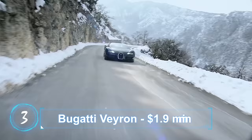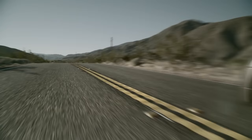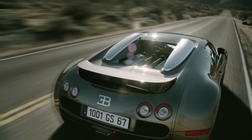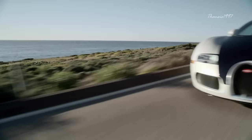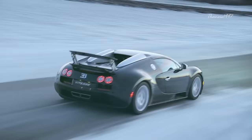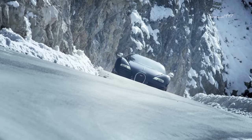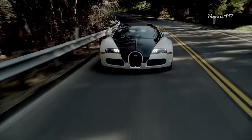Number 3: Bugatti Veyron. Crash tests for any car model are intended to see how the vehicle reacts to real-world usage, which may include high-speed crashes, rollover damage, and emergency braking, among others. To get accurate data, multiple crashes are necessary. The Bugatti Veyron has not been tested by NHTSA, IIHS, or Euro NCAP for the obvious reason — it's too much money to burn.